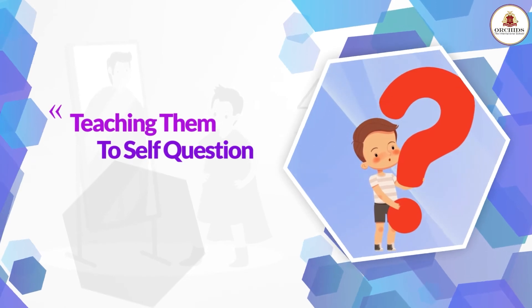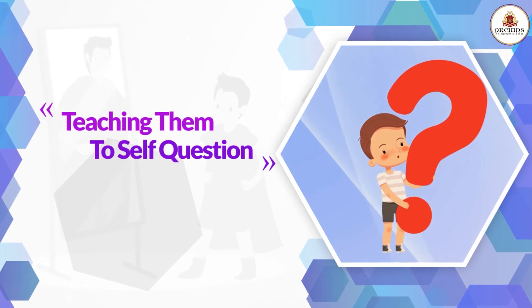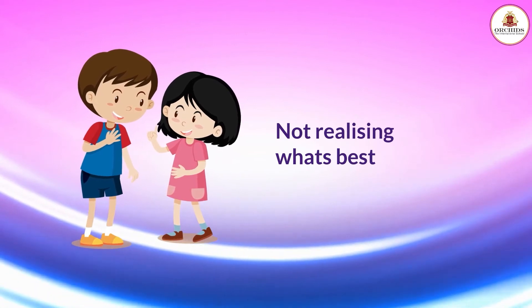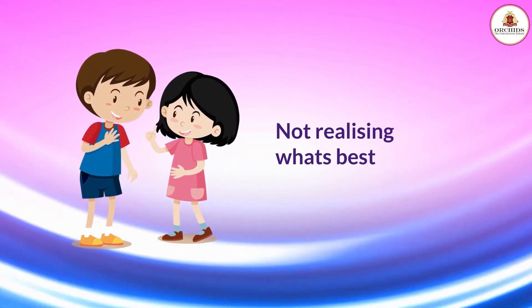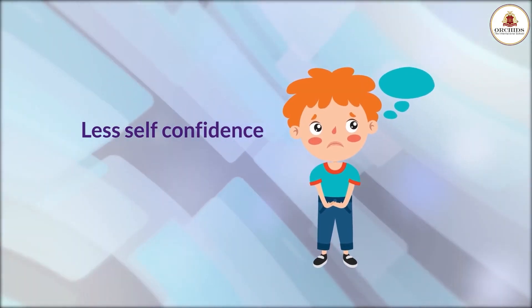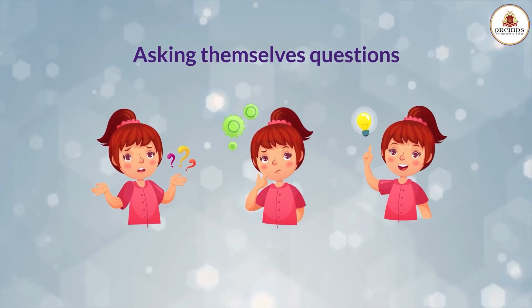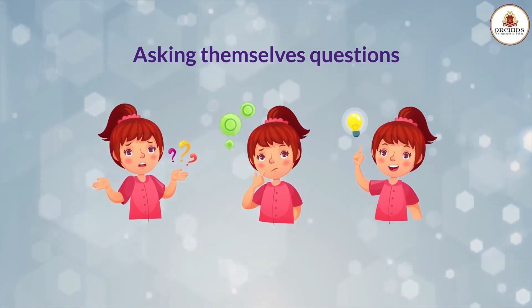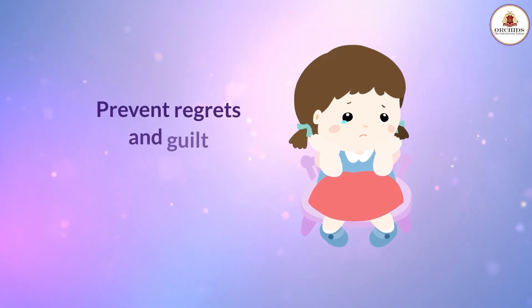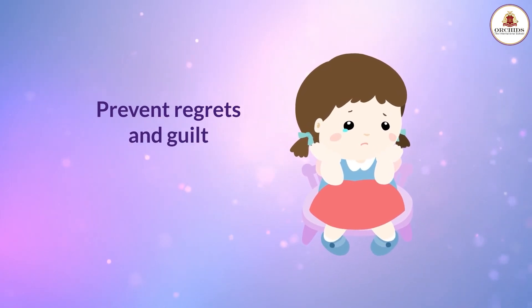Teaching them to self-question is one of the other ways you can teach decision-making skills to children. It is very common for kids to make decisions similar to their friends without even realising what is best for them. This might tamper your kid's self-confidence. The only way you can prevent this is by making them understand the importance of asking themselves questions before making any decision in life. This would prevent your kids from regret and guilt over the wrong decisions they would make.